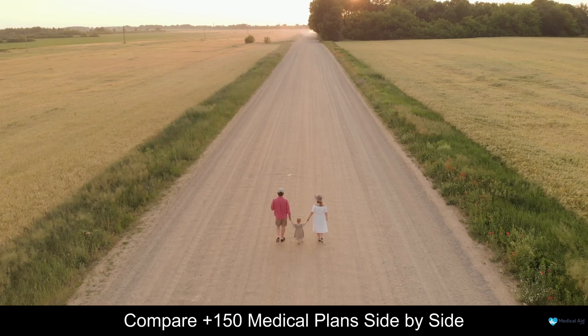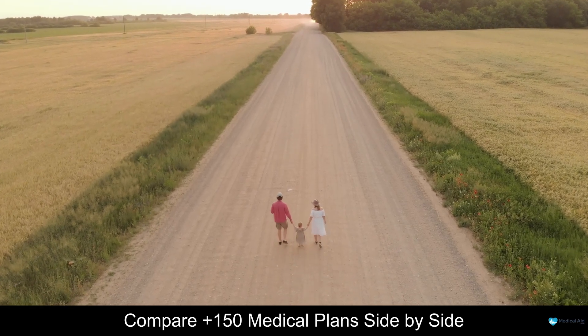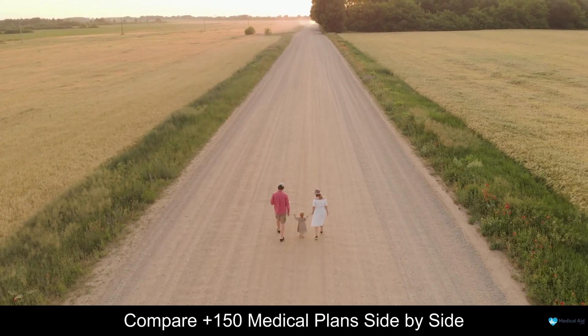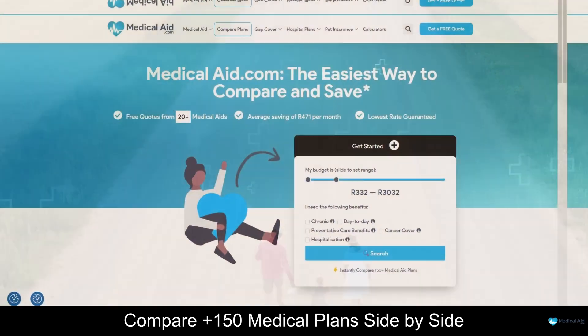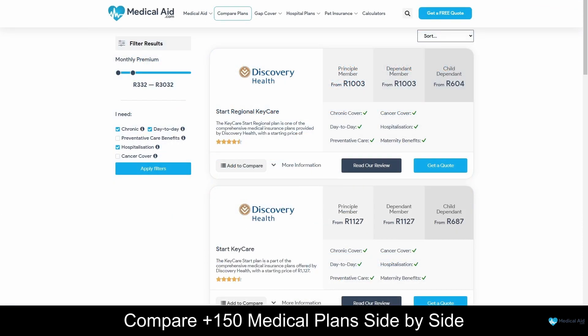By comparing your medical aid with other options in the market, you can make sure you're getting the best deal for your money. And by revising your medical aid plan yearly, you can make sure it's still meeting all your needs. At medicalaid.com, we compare medical schemes to help you choose the best service for your budget. Compare and revise your medical aid yearly and give yourself the peace of mind you deserve, because when it comes to your health, you deserve nothing but the best.